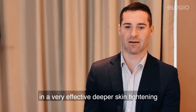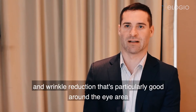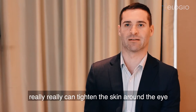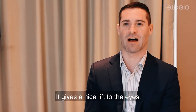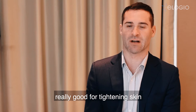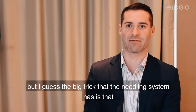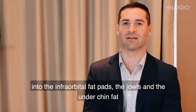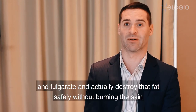Use that in conjunction with things like thread lift, also filler where volume loss is needed. It does two things excellently that I think are better than any other modality: very effective deeper skin tightening and wrinkle reduction, which is particularly good around the eye area. It can really tighten the skin around the eye, both in the lower lids and also in the upper lids, giving a nice lift to the eyes. Likewise around the lower face, really good for tightening skin. The big trick that the needling systems have is that they can go deeper into the infraorbital fat pads.